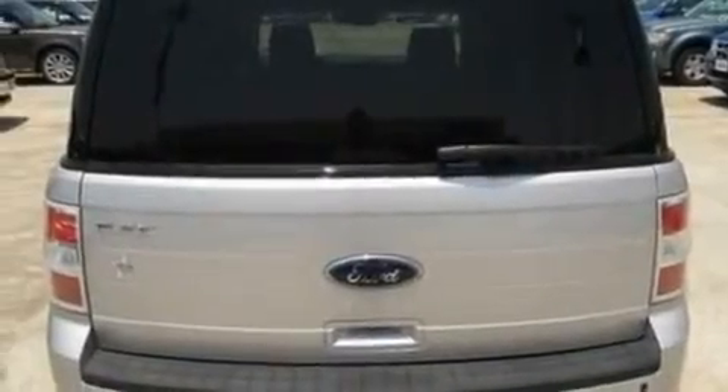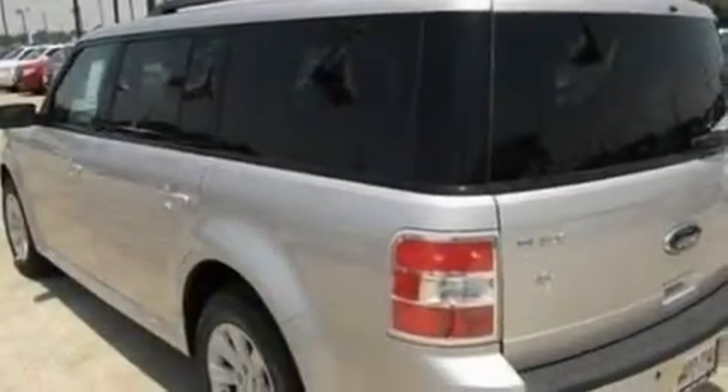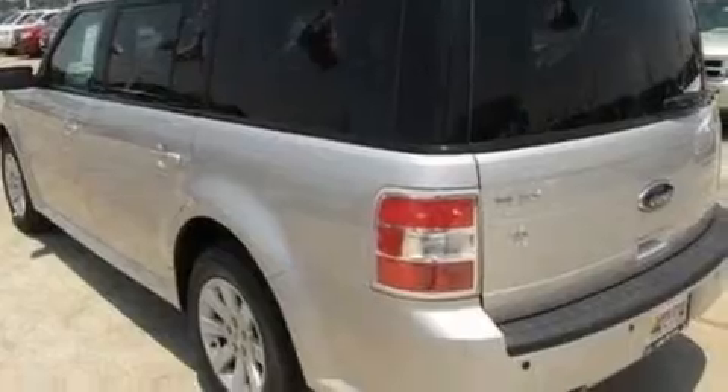Its top features include heater vents for rear seat passengers, an auto-dimming rearview mirror, front and rear reading lights, a six-speaker audio system, and leather and alloy steering wheel trim.